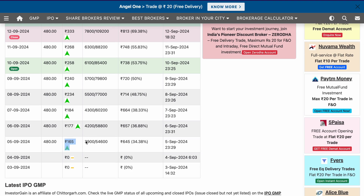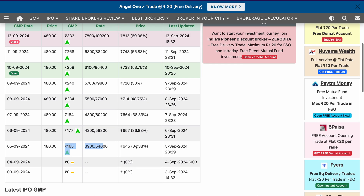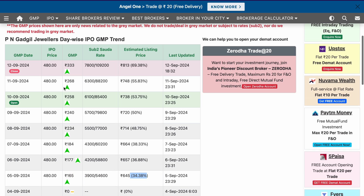The GMP is running at 333 rupees. If I add this to the estimated listing price, then 813 rupees listing you could potentially see, which can potentially give you 70% return for this particular IPO. The first grey market premium for this IPO was 165 rupees, which was 34%, and after that a continuous spike has been seen in its grey market premium, which is a very positive sign. The subscription for this particular IPO has also been quite strong.